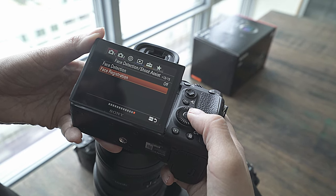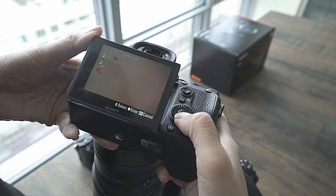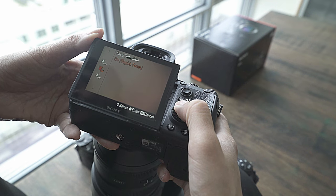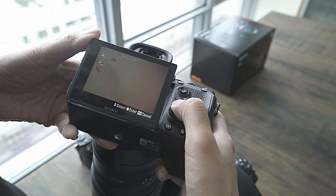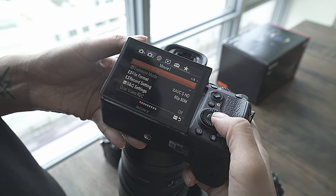Face detection is off, but you could turn that on. You could also enable Eye AF, which I haven't played around with yet because a lot of that just got updated with the firmware.